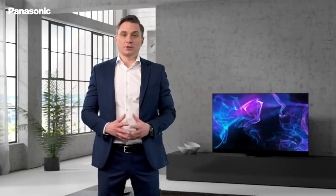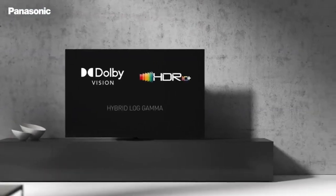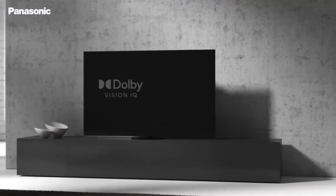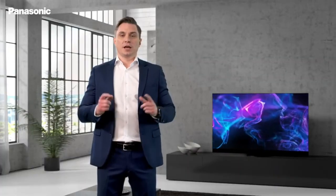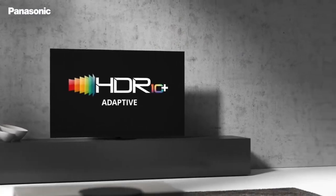It also supports a wide range of HDR formats: Dolby Vision, HDR10+, and HLG. We led the industry in 2020 by being among the first manufacturers to introduce adaptive features which automatically adjust to the amount of ambient light. This year, we want to go one step further and support HDR10+ Adaptive, the new version of HDR10+, which auto-optimizes picture quality to the ambient light.